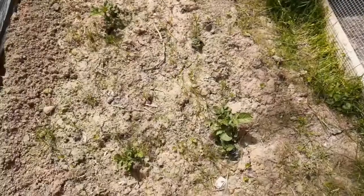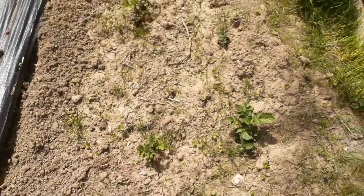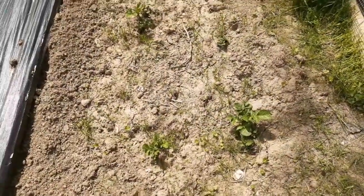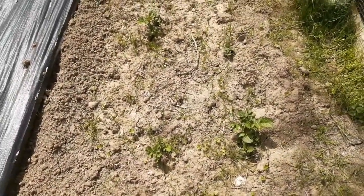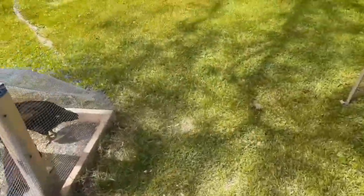I think I showed you these, but my potatoes all came up — not all of them yet, but most of them. I've got to get in here and get the weeds cleaned out.